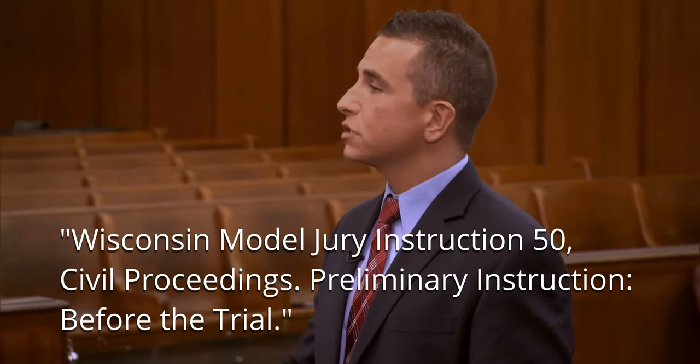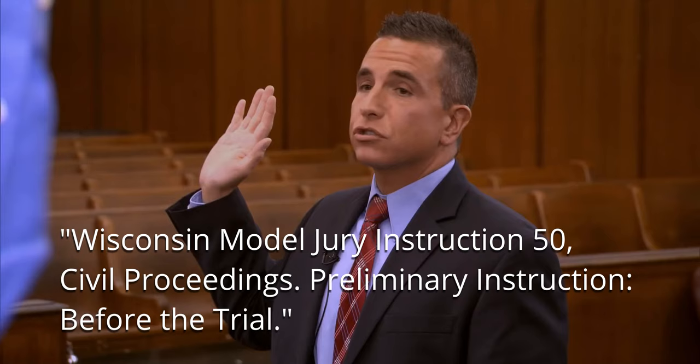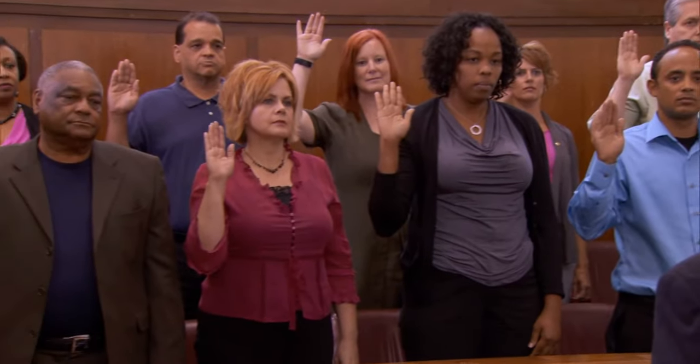Members of the jury, before the trial begins, there are certain instructions you should have to better understand your functions as a juror and how you should conduct yourself during the trial. Your duty is to decide the case based only on the evidence presented at trial and the law given to you by the court. Anything you may see or hear outside the courtroom is not evidence. Do not let any personal feelings about race, religion, national origin, sex, or age affect your consideration of the evidence.